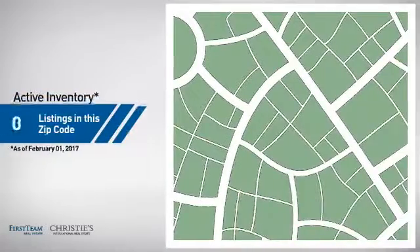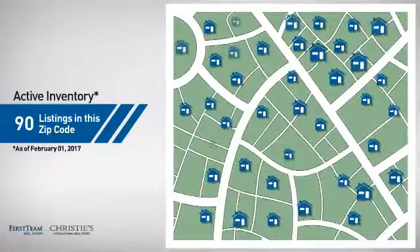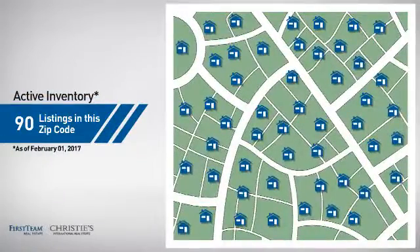Wondering how it stacks up against the competition? There are now 90 homes on the market within this zip code.